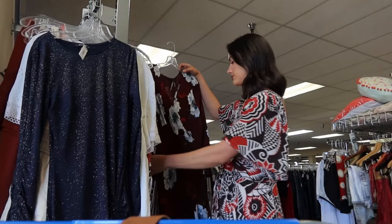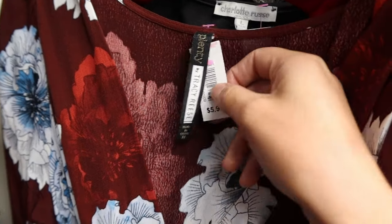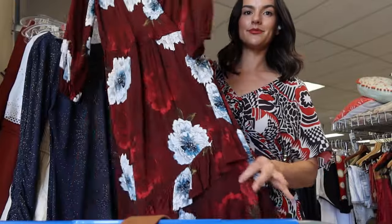This is a beautiful floral faux wrap dress from Plenty — an Anthropologie brand. Just so pretty and I could see someone wearing this for the holidays this year. I'm going to be pricing mine at $45.